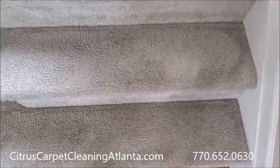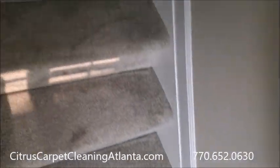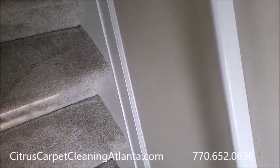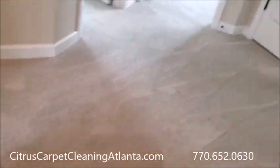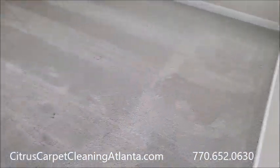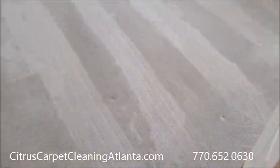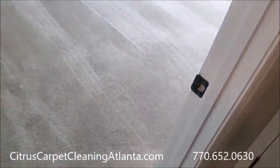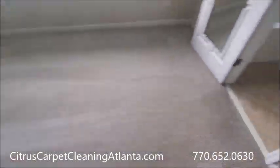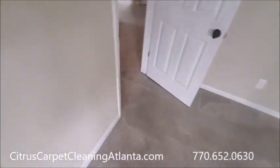Spots came up on the stairs. I noticed a couple spots in one of the secondary bedrooms kind of after the fact, and they look a whole lot better — didn't come out completely, nor did I expect them to. There are some really bad ones over there. Used about a gallon of cleaner, maybe. We had the master here and then the master closet in there. Used about a gallon of cleaner — $240.